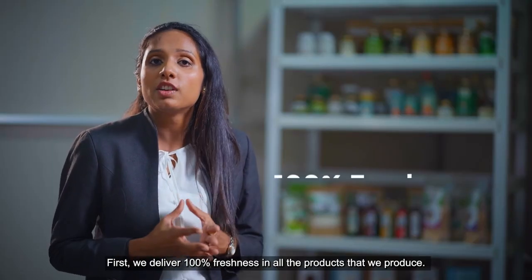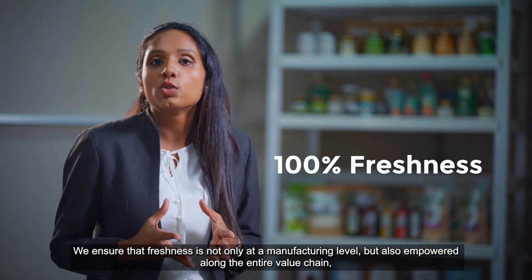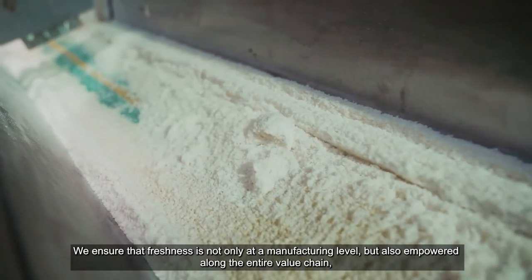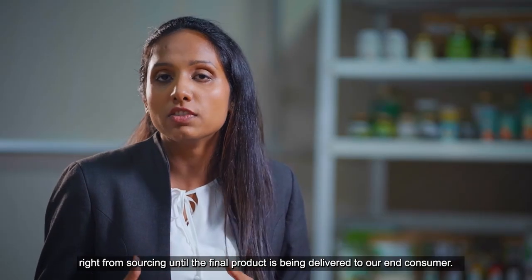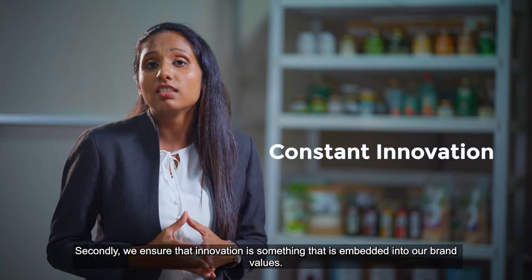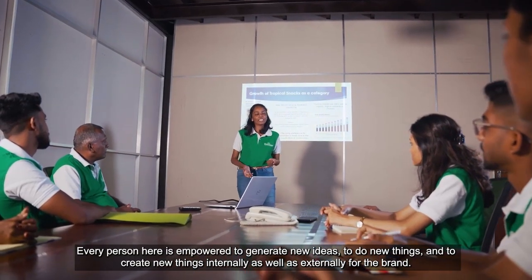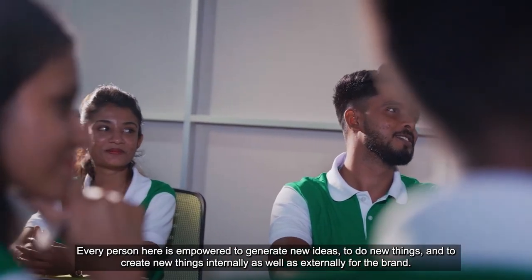First, we deliver 100% freshness in all the products that we produce. We ensure that freshness is not only at a manufacturing level, but also empowered along the entire value chain, right from sourcing until the final product is delivered to our end consumer. Secondly, we ensure that innovation is embedded into our brand values — every person here is empowered to generate new ideas, to do new things and to create new things, internally as well as externally for the brand.